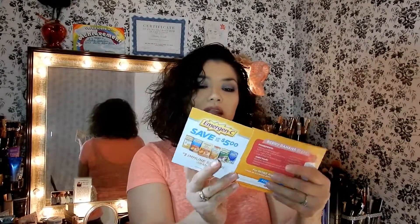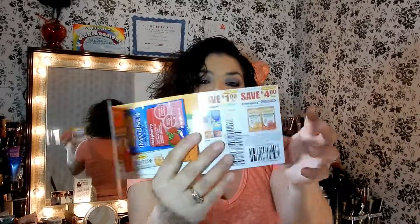I remember getting a survey with Pinch Me that asked if I would like to try Emergen-C, and of course I said yes. It was sent to me in a little envelope — it says 'Emerge your best' with Emergen-C. It also has little coupons. I don't remember exactly what survey I had done to get this, but I like to do them so I say yes to everything because I like to try things.